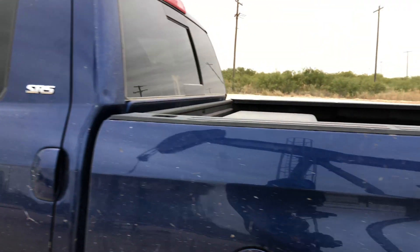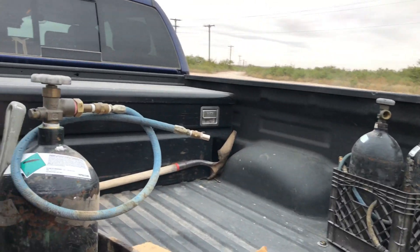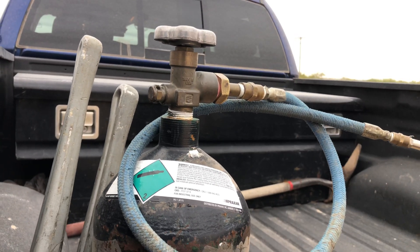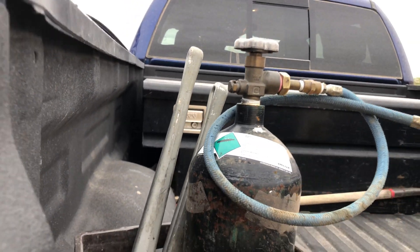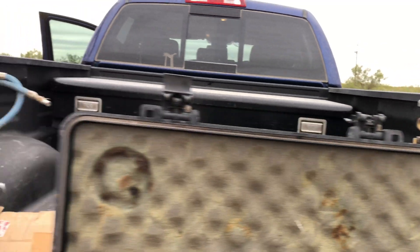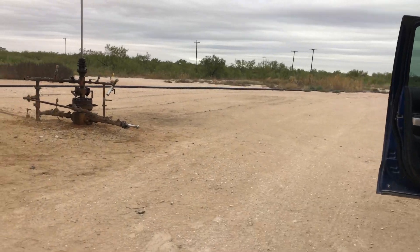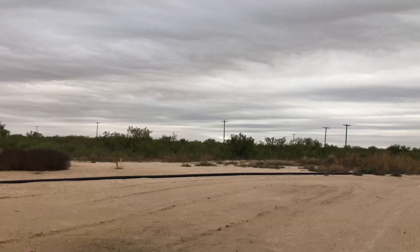Let me show you what else I've got around here. I've got bottles of nitrogen to charge my gas gun, and of course all my tools necessary to do my job. A couple extra bottles up here to refill, but that's pretty much about it. This is my location right here.